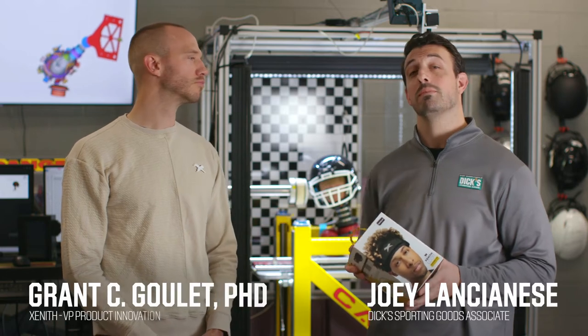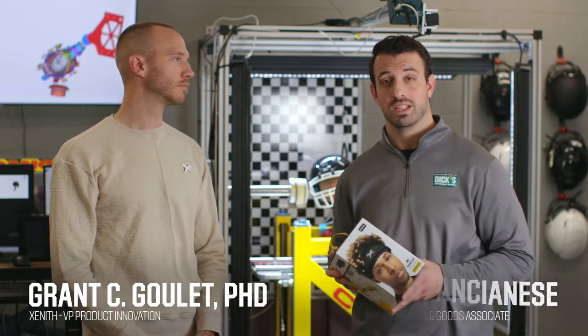Hey everyone, I'm Joey Lancianas from Dick's Sporting Goods. I'm here today with Dr. Grant Goulet, who's the VP of Product Innovation for Zenith. Today Dr. Goulet is going to tell us all about the brand new 2020 Zenith Loop Softshell Non-Tackle Football Helmet.